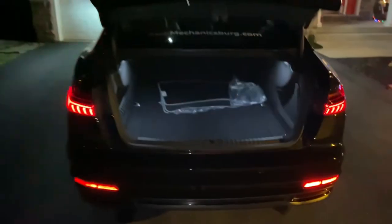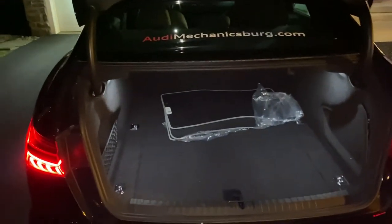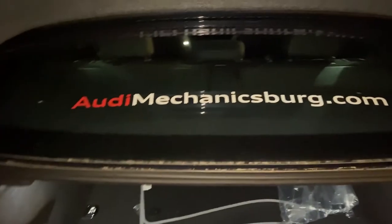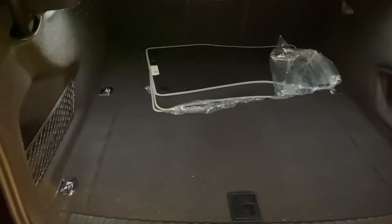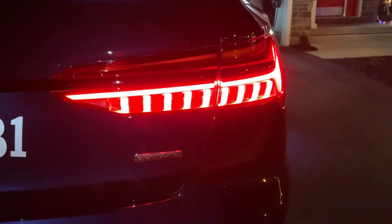If you double-click the key, the trunk opens. Doing my research, this trunk is bigger than both the BMW 5 Series and the Mercedes E-Class — it's absolutely huge. You could fit three golf club bags in here easily. Audi's LEDs are incredible back here too — very sharp looking. It's a big trunk for a car that's already bigger than a typical mid-sized sedan.